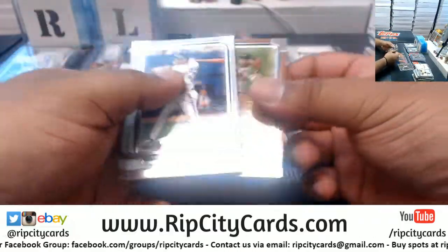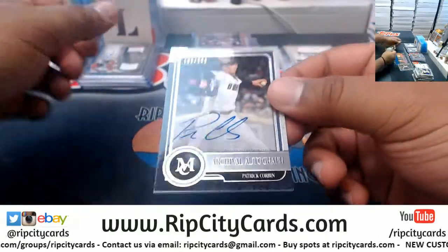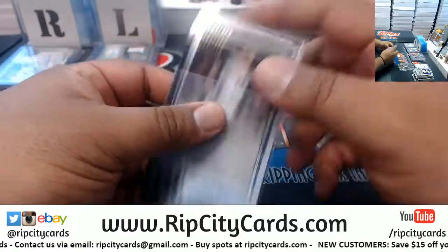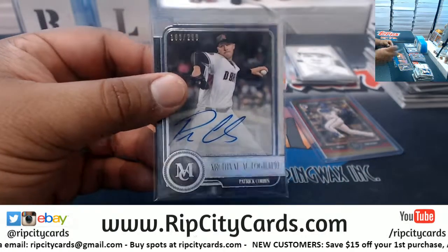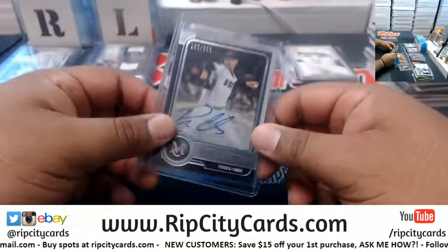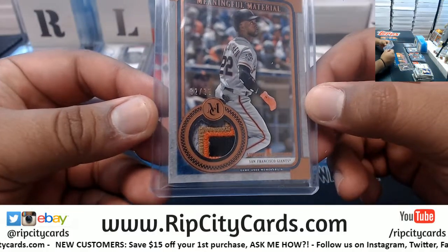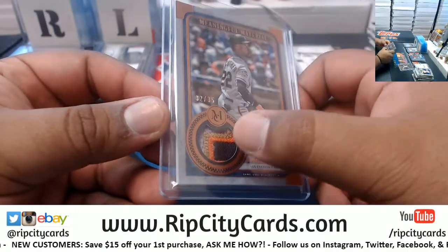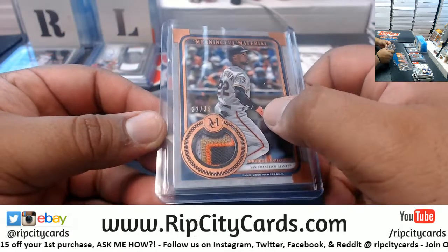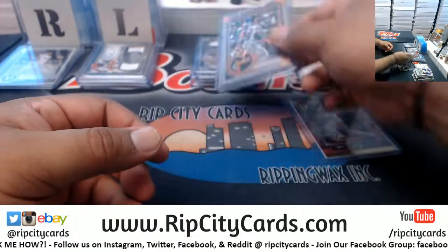I guess Jason must have pulled the case hits in the first three boxes, because none came out here. To 29, Patrick Corbin, D-backs on-card autograph. That's going to do it for the break. I guess you can't see it that well, but those are definitely Giants colors — you got the black, the orange, a bit of a goldish kind of color, but not quite yellow like the Pirates, and then you got the gray.